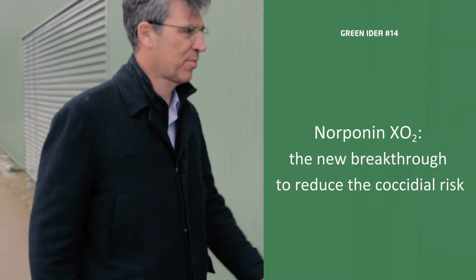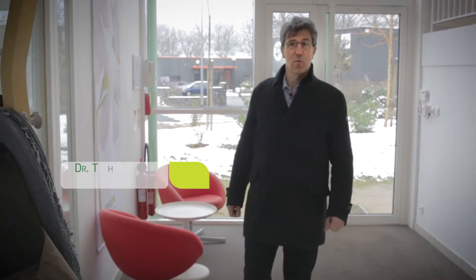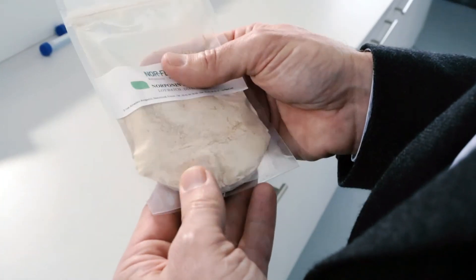I'm Thibault Richard, product manager for Norponin XO2, our natural solution against coccidiosis. Norponin XO2 is a formulation rich in saponin plants. Today, I would like to clear up some clichés commonly spread in the anticoccidial world.